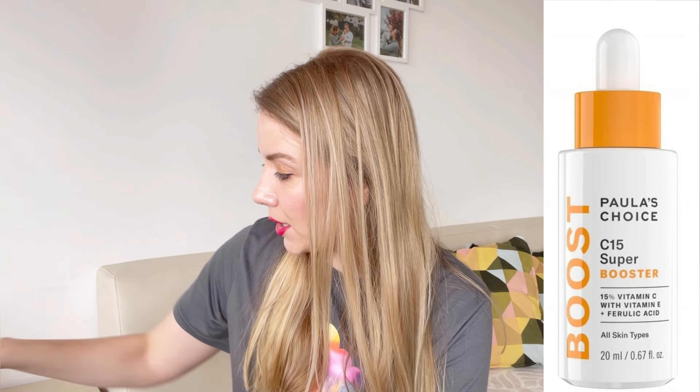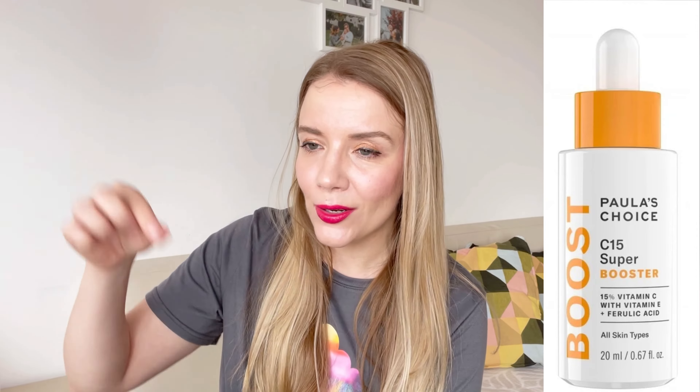The next one, which I don't have the packaging for, is Paula's Choice C15 Booster. It has 15% vitamin C, ferulic acid, hyaluronic acid, panthenol, and a peptide. It comes in a 20ml non-transparent white bottle with a dropper that works almost like a vacuum, so you don't push much air inside — another way to protect the serum from oxidizing. Since it's 20ml, you use it faster too. The price is around 60 euros, which is already a bit steep.